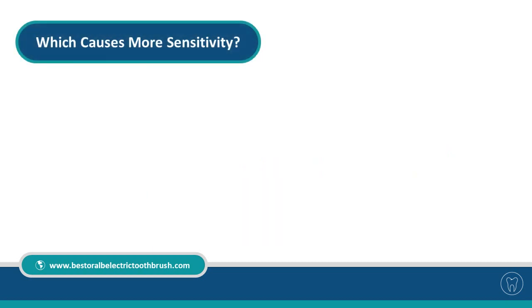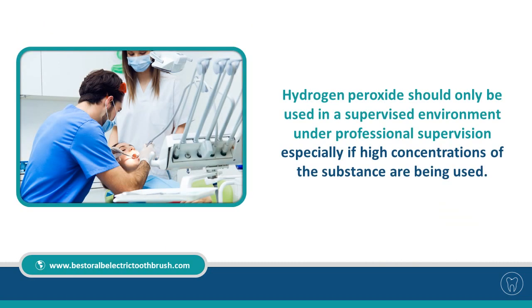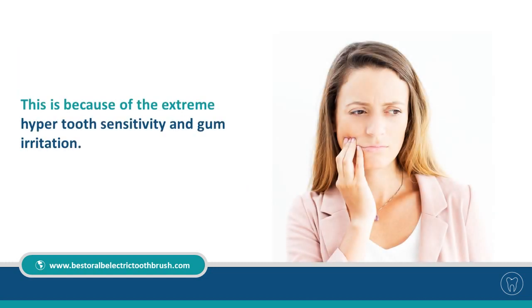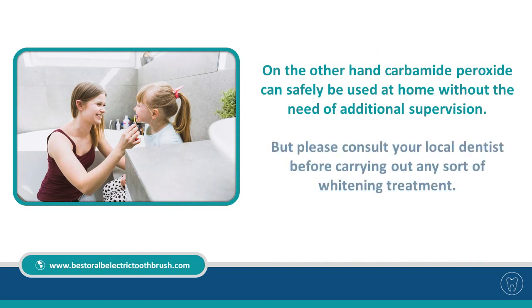Which causes more sensitivity? Both produce brilliant results, there's no arguing that. But there is a noticeable difference in sensitivity when using hydrogen peroxide compared with carbamide peroxide products. Hydrogen peroxide should only be used in a supervised environment under professional supervision, especially if high concentrations are being used, because of the extreme tooth sensitivity and gum irritation. Carbamide peroxide, on the other hand, can safely be used at home without the need of additional supervision, but please consult your local dentist before carrying out any sort of whitening treatment.